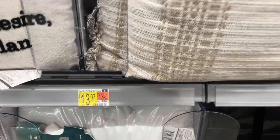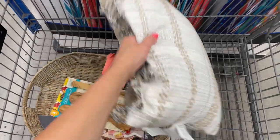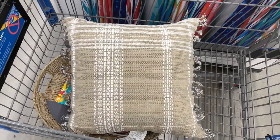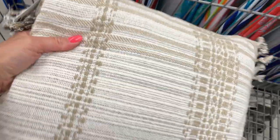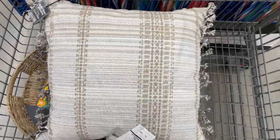This cream and tan throw pillow with gray stitching throughout was a winner for me. It's 20 by 20, reversible, has a removable cover, can be used year-round, and can be karate chopped. What's not to love?